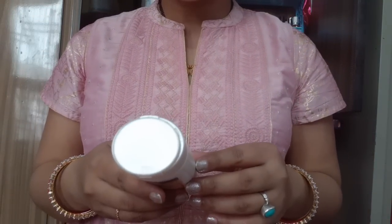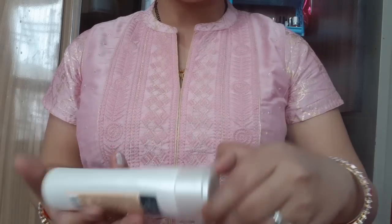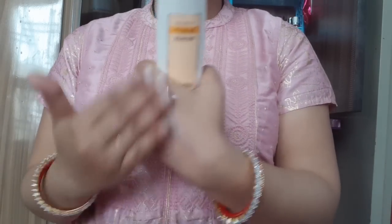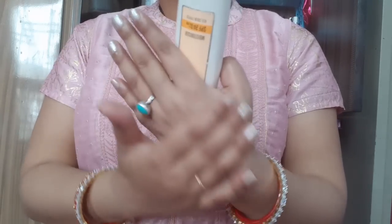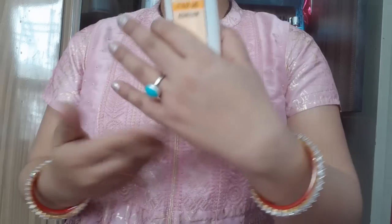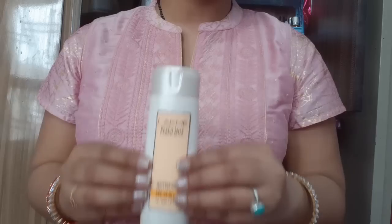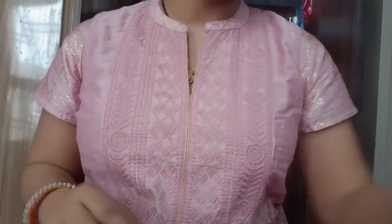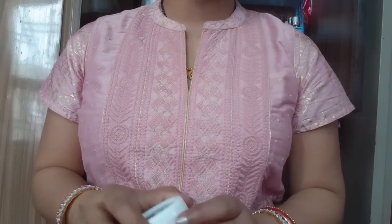The fourth one is Lakme Peach Milk Moisturizer SPF 24 PA++, priced at 249 rupees. This is a small packaging, also with a little pink tint. It is an all skin type product and because it contains sunscreen, you don't have to apply extra sunscreen on your face. This is really good and must-have — it's my favorite.